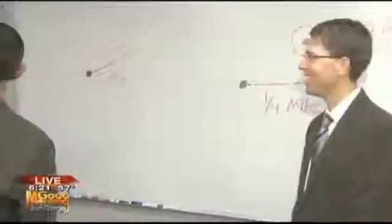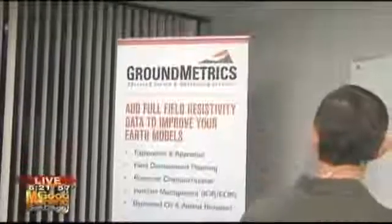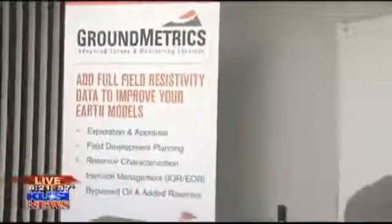George is here with Ground Metrics. This is a brand new San Diego company, just a couple of years old. What they do is they find oil and make it easier. Big oil companies, you've got to pay attention to what George has to say.